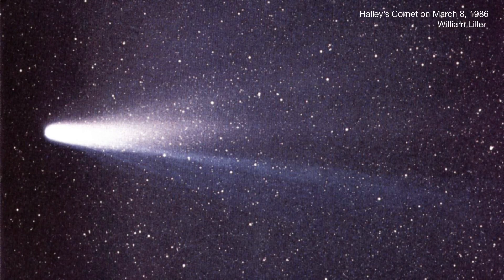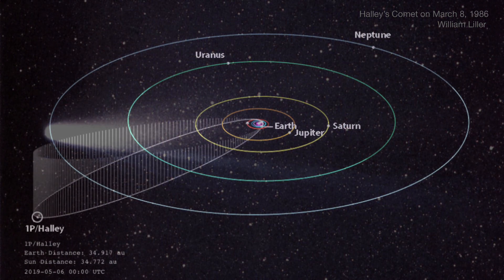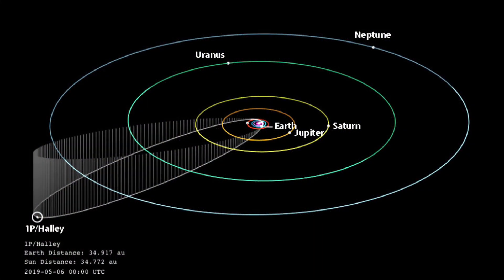Most of us know about Halley's Comet, but this famous object hasn't been anywhere near us since the mid-1980s. Right now it's out well beyond Neptune, three and a quarter billion miles away. But it made a turnaround of sorts in late 2023, and it's finally starting to move back toward the Sun and Earth.